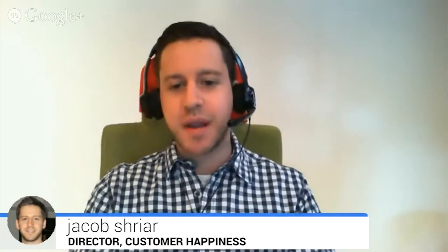Today joining us is going to be Jacob Schreier. How's it going today, Jacob? I'm doing great. I'm the director of customer happiness at Office5.